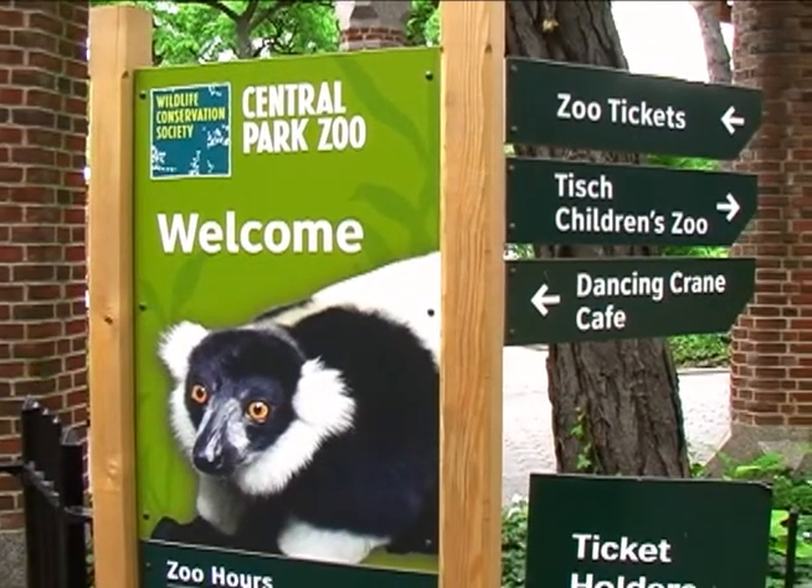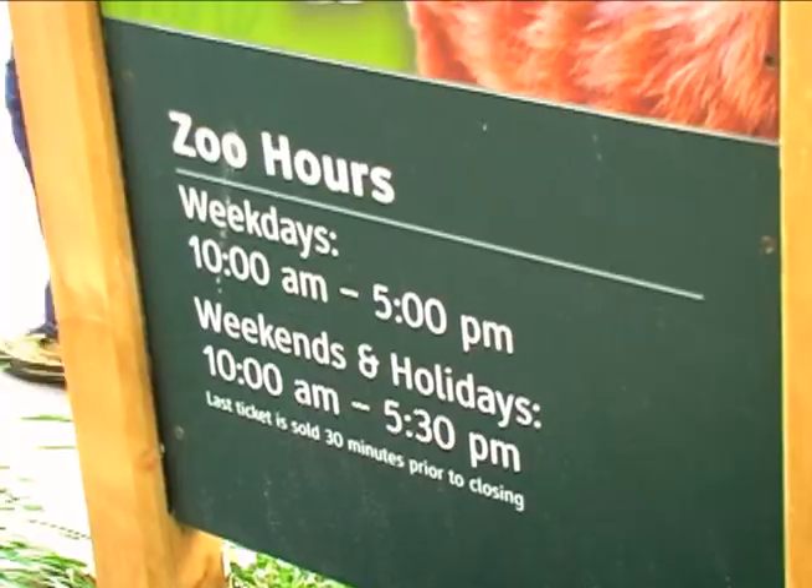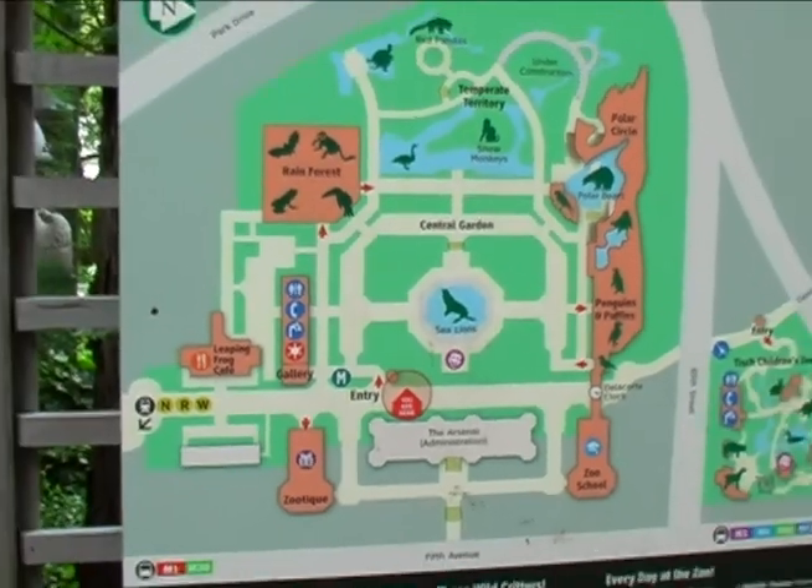In the 1980s, the Central Park Zoo was in a bit of a sad state. It had become dilapidated and had small cramped cages. It has since been renovated and today it's a thriving zoo with a lot to see.